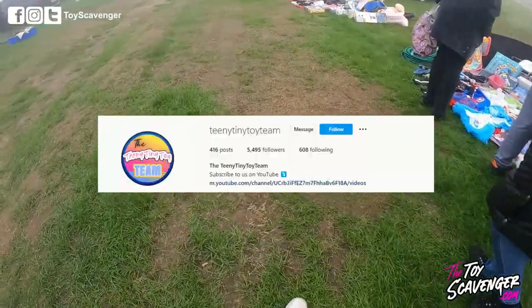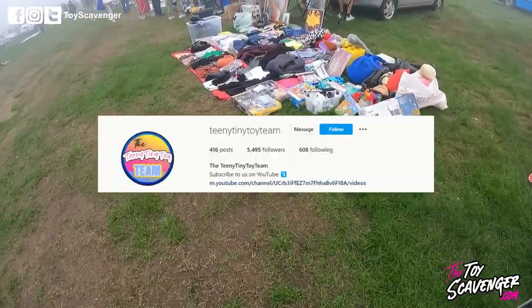That find was actually from Teeny Tiny Toy Team, who you can find on Instagram and YouTube — go check them out.